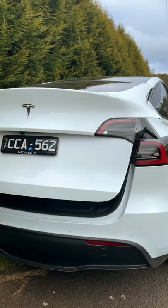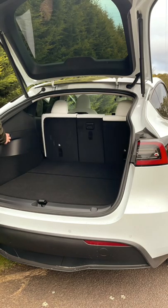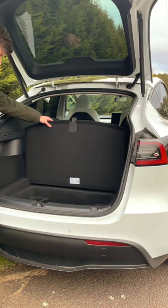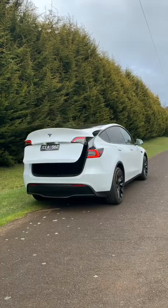Next up we have the boot, which is absolutely massive. The seats also fold down using these triggers and they go pretty much flat, and then you get these additional compartments below — at this point I can start to see why this is best in class.